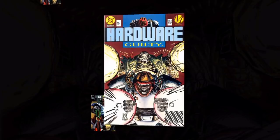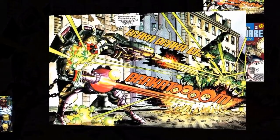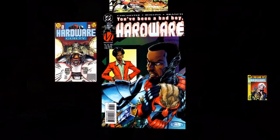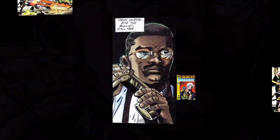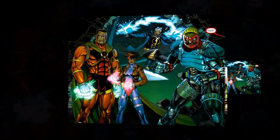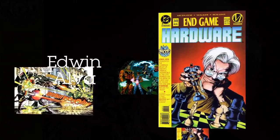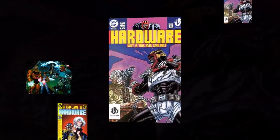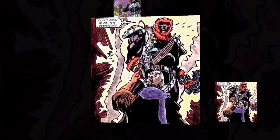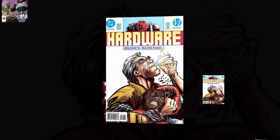While studying and repairing parts of this craft, Curtis would acquire some technology useful to him, such as the inertial winder, which would increase his own perceived strength and speed. Hardware would continue his fight against Alva's corrupt empire and other villains, although he would end up tempering his tactics after being corrected by his friend and sometimes lover named Baracki Young. He would even occasionally team up with some other heroes of the Dakotaverse, such as Icon, Static, and Rocket. But one day Curtis would be thrown for a loop when Alva surprised him in his own secret lab, having discovered his identity.